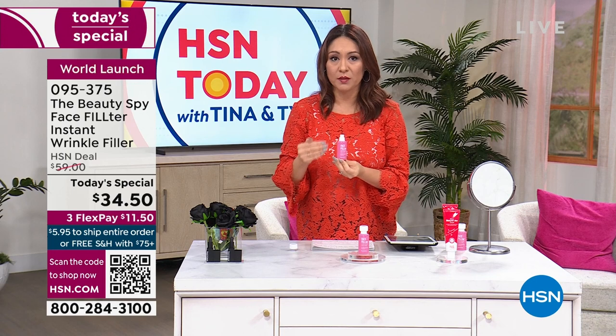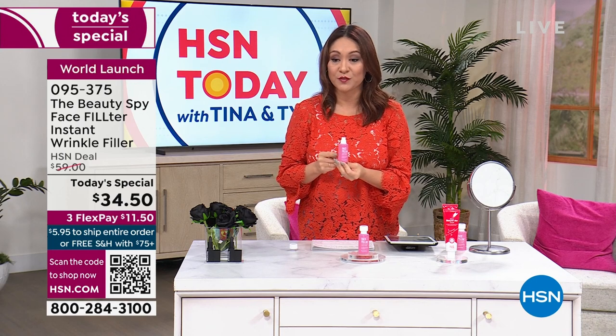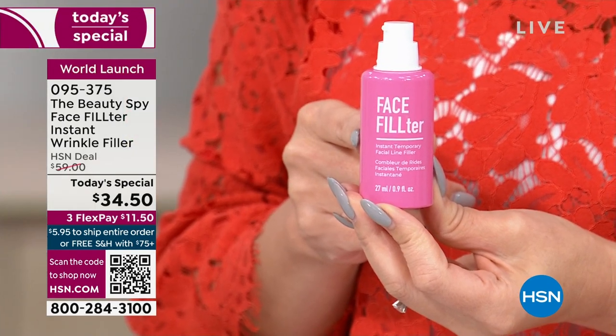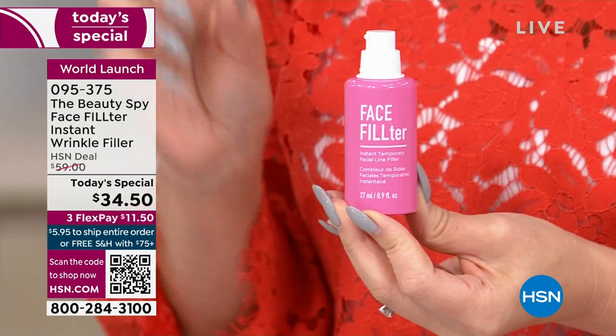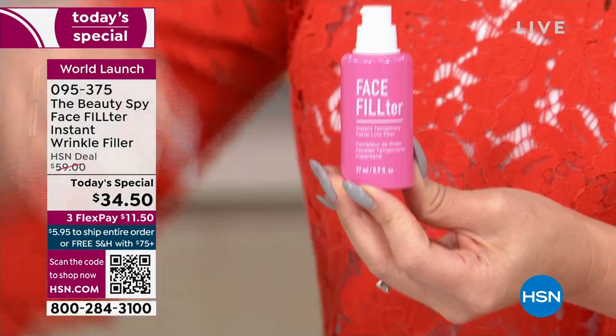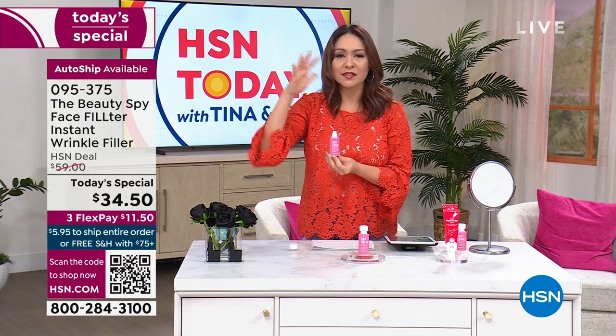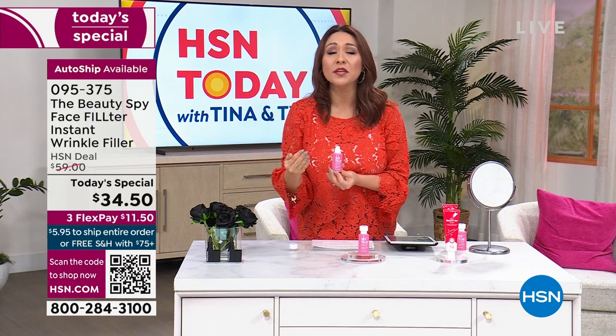For $34.50, the smart shopper in you knows the only way to lock in this limited-time launch pricing is by doing auto-ship. Auto-ship lets you choose how often you get it — 30, 60, or 120 days — and you'll always get it at today's pricing plus free shipping. You can cancel, but you can never go back in time and get this price again. Normally we give you 30 days to try anything here at HSN, and on a flex pay, that's just $11.50.